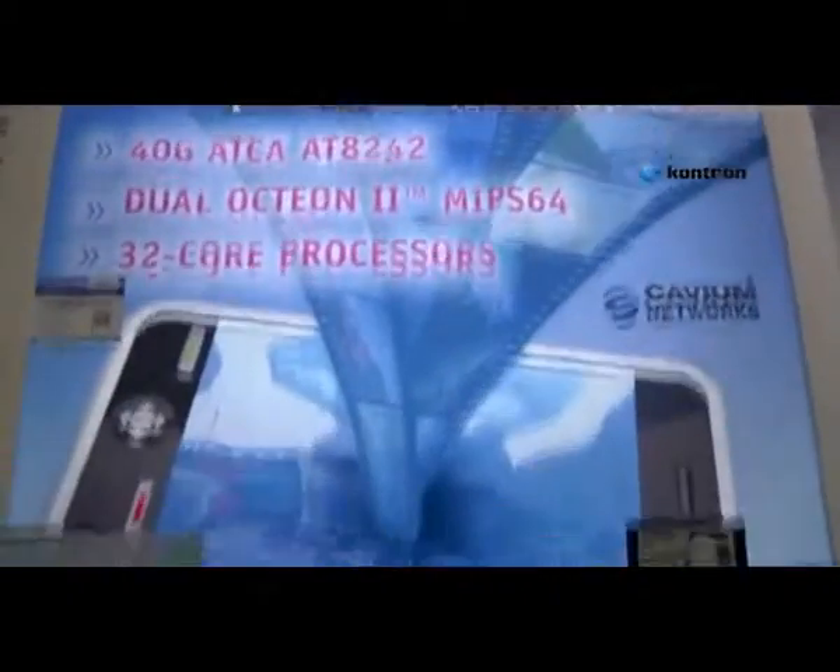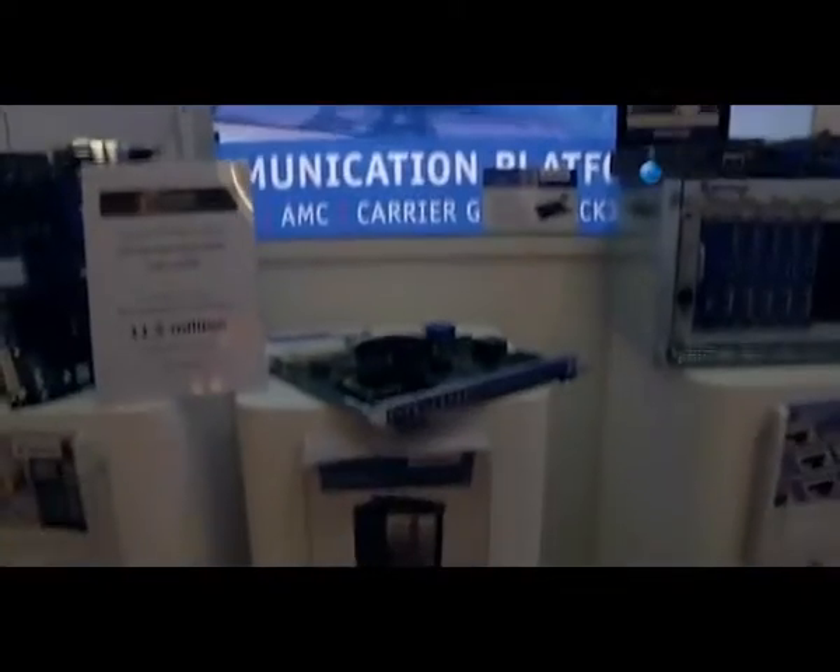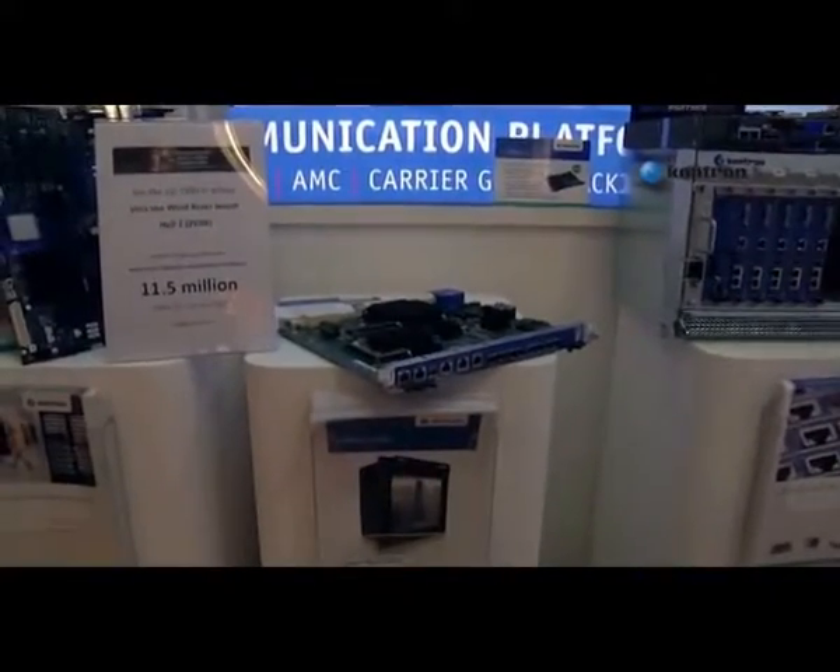Primarily ATCA, but also we have a product line dedicated for NEBS-certified platforms in a 1U and 2U environment. We are providing a shorter time to market for telecom equipment manufacturers and faster time to revenue for the carriers. These are elements that get packaged up within other network equipment manufacturers' products, so you're kind of the power within those products? That is correct.